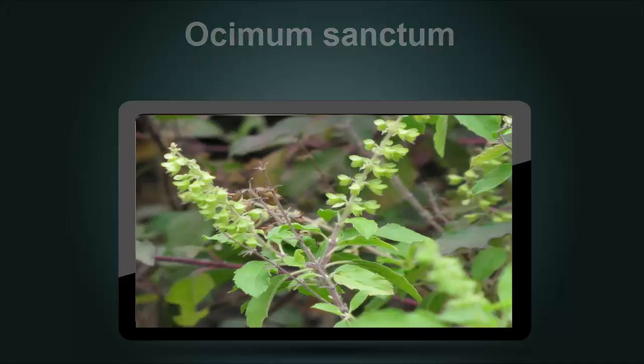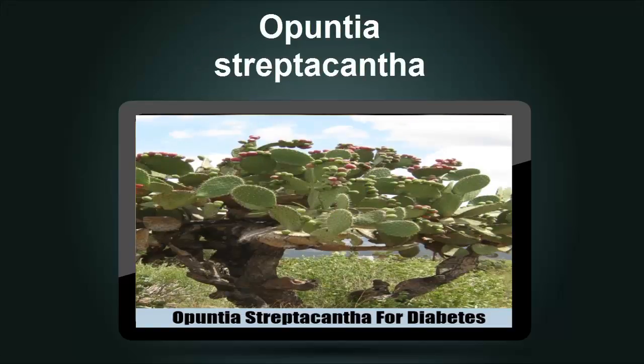Opuntia Streptacantha is commonly known as the prickly pear cactus in the arid regions where it grows. Inhabitants of the Mexican desert have traditionally employed the plant in glucose control. Intestinal glucose uptake may be affected by some properties of the plant, and animal studies have found significant decreases in postprandial glucose and HbA1c. Once again, to validate the prickly pear cactus as an effective means of aiding diabetic patients, long-term clinical trials are needed.